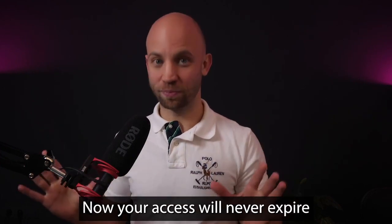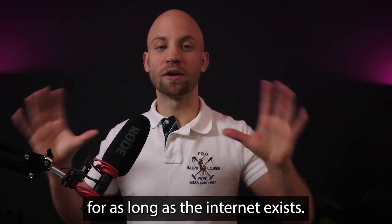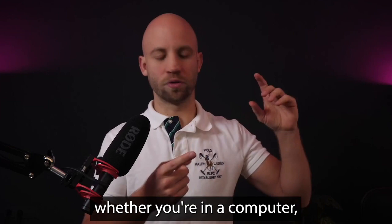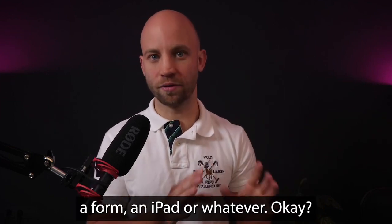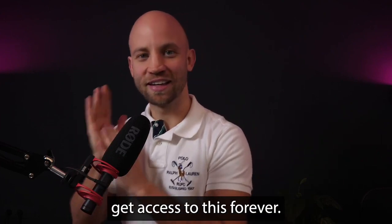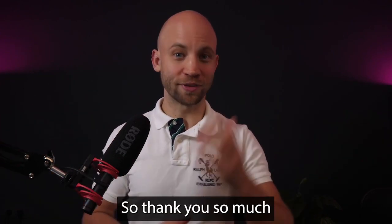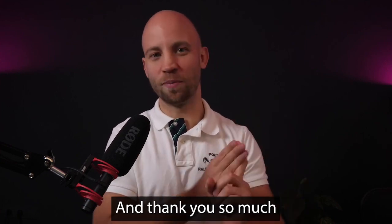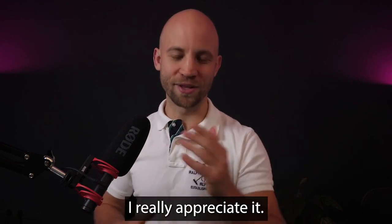Your access will never expire and you get access to it for as long as the internet exists. You'll be able to use this from any device — whether you're on a computer, phone, iPad, or whatever — as long as you have internet access. Thank you so much for being a customer, for being a subscriber, and thank you so much for watching this video. I really appreciate it.